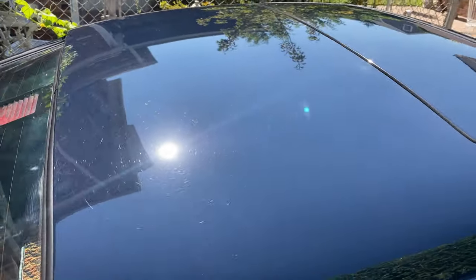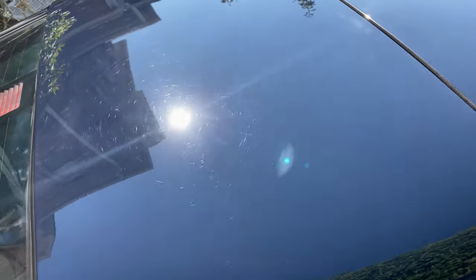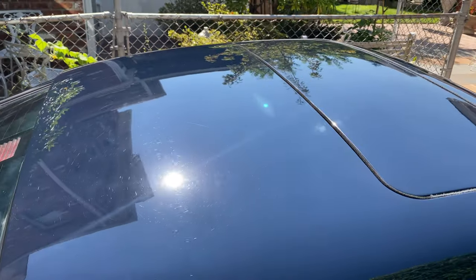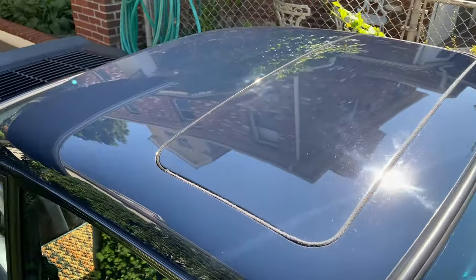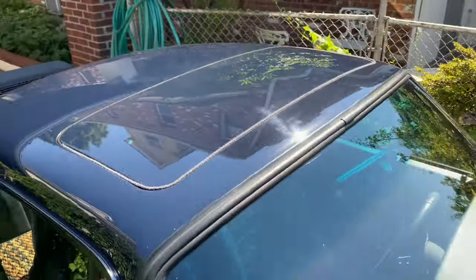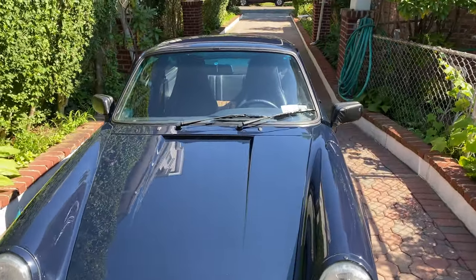The roof is absolutely gleaming. There are a few things I could have done better — you can see off the reflection of the sun there is a little bit of streaking and some swirl marks, but that's not a big deal. Once you stand about five feet away from it, you don't even notice it. But more importantly, this thing is a driver. That means I'm actually driving the car and doing everything I need to do to get it on the road and operate it as it was originally intended back in 1988.